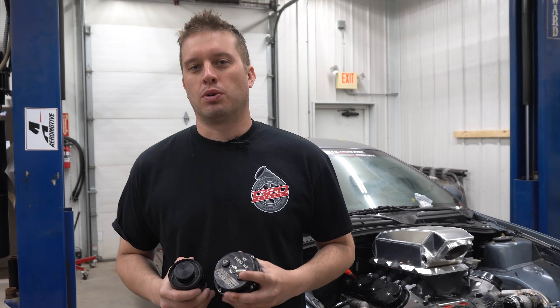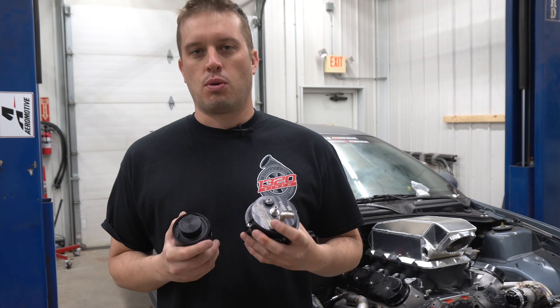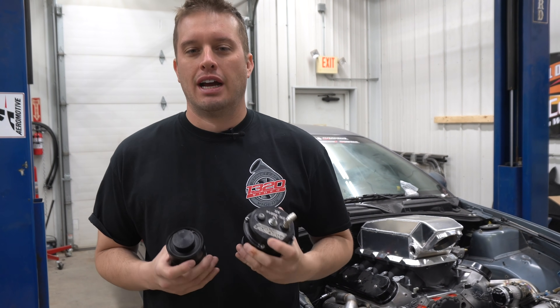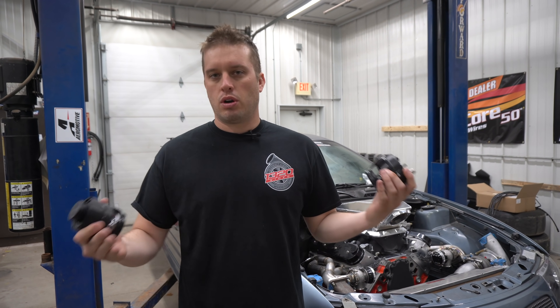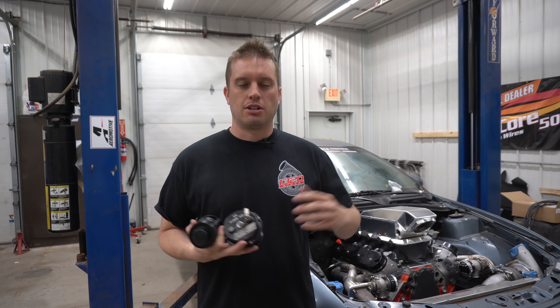Hey guys, Doug from Motion Raceworks, welcome back to another Tech Tip Tuesday. I know a lot of people are rounding the corner on their projects, so I've had a lot of people asking about blow-off valves. If this is your first combo, or your second combo, or you just have general questions, I thought I'd make this video to kind of clear up the air.